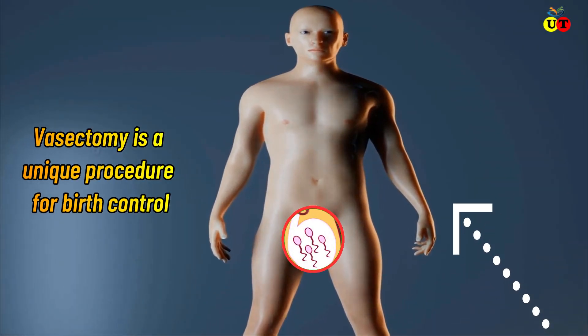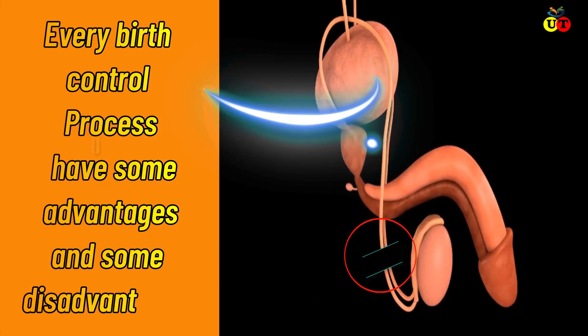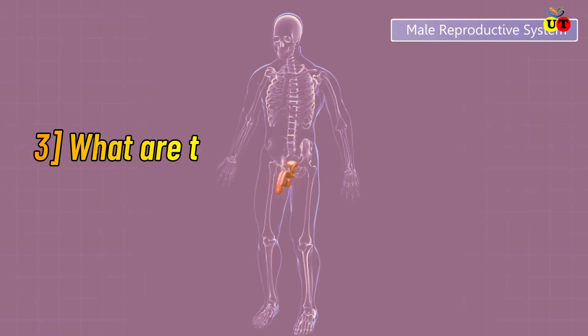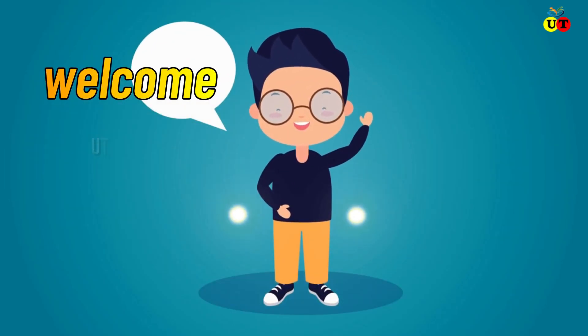Vasectomy is a unique procedure for birth control. Every birth control process has some advantages and some disadvantages. Today in this video I will talk about how does a vasectomy work and what are the risk factors of vasectomy. Welcome to today's new episode.